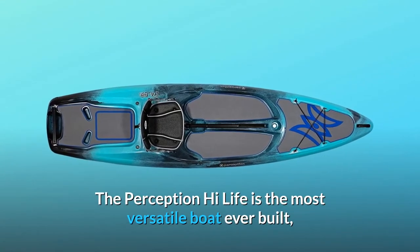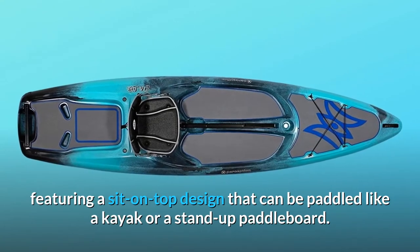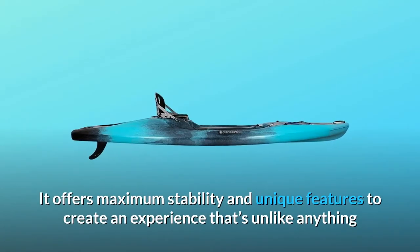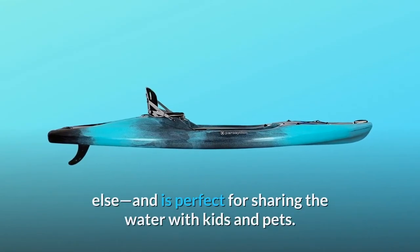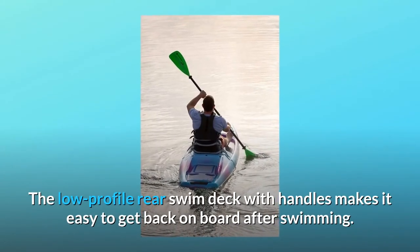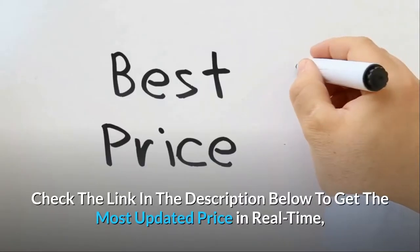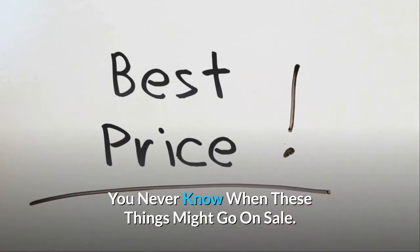The Perception Highlife is the most versatile boat ever built, featuring a sit-on-top design that can be paddled like a kayak or a stand-up paddleboard. It offers maximum stability and unique features to create an experience that's unlike anything else, and is perfect for sharing the water with kids and pets. The low-profile rear swim deck with handles makes it easy to get back on board after swimming. Check the link in the description below to get the most updated price in real-time — you never know when these things might go on sale.